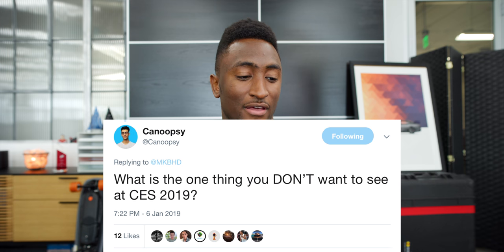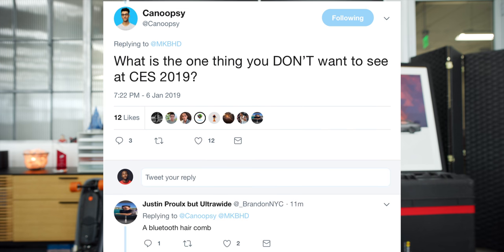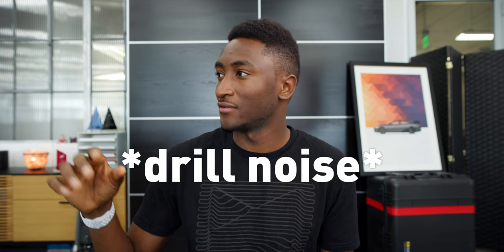Canoopsie wants to know what's one thing I don't want to see at CES 2019. My first response is a Bluetooth hair comb — and that's not far off. The best worst tech I see regularly at CES is adding internet to things that don't need it — just putting the word 'smart' in front of something, like a smart toothbrush. I already know there'll be tons of 8K TVs and a lot of AI and smart everything.